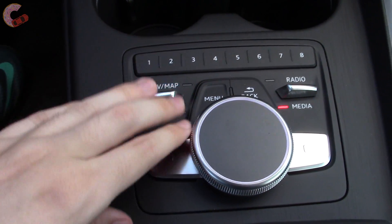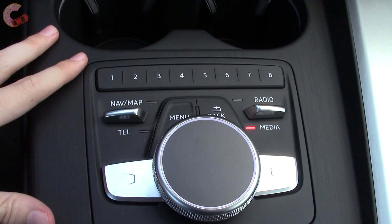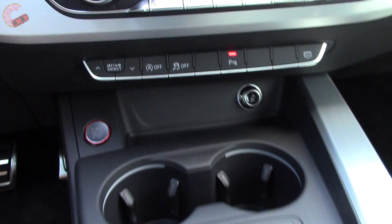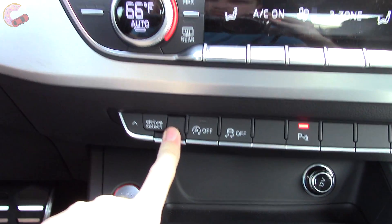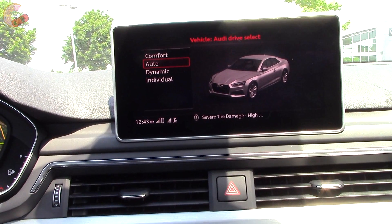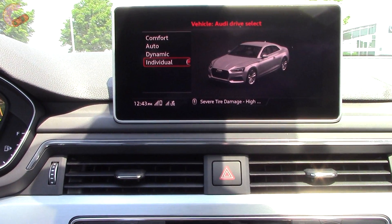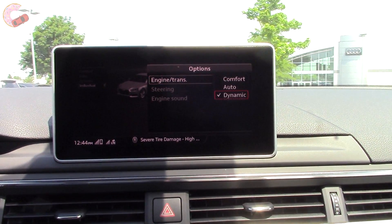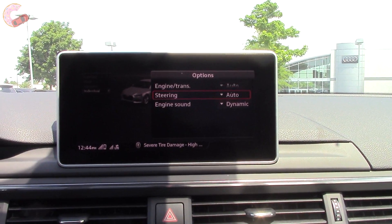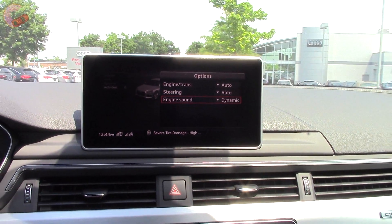In front of the shifter is the controller for the MMI system. You can write on this knob, and the presets are at the top. Up here is a row of buttons, the first being for drive mode selection. There are four modes including an individual mode. Once inside, you can choose custom settings for engine and transmission performance, steering feel, and exhaust mode. I'll leave it in dynamic mode because I like the raspy growl.